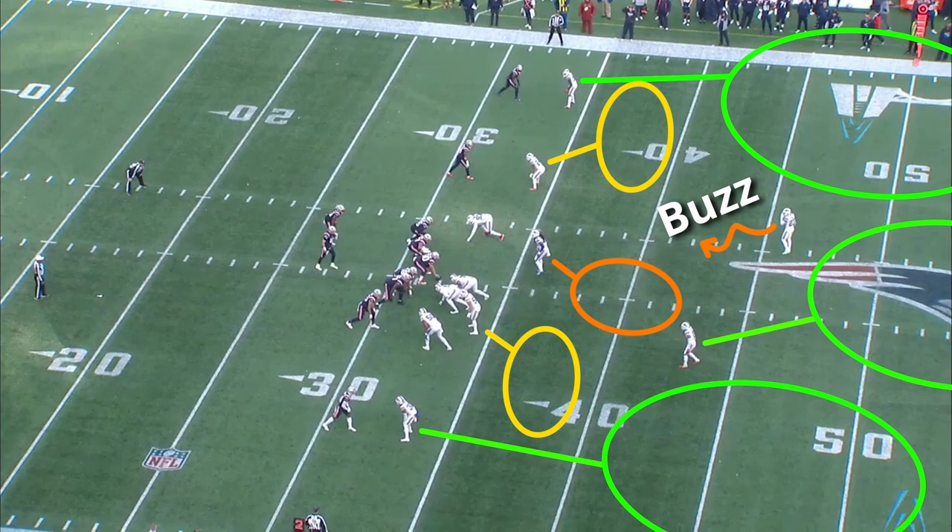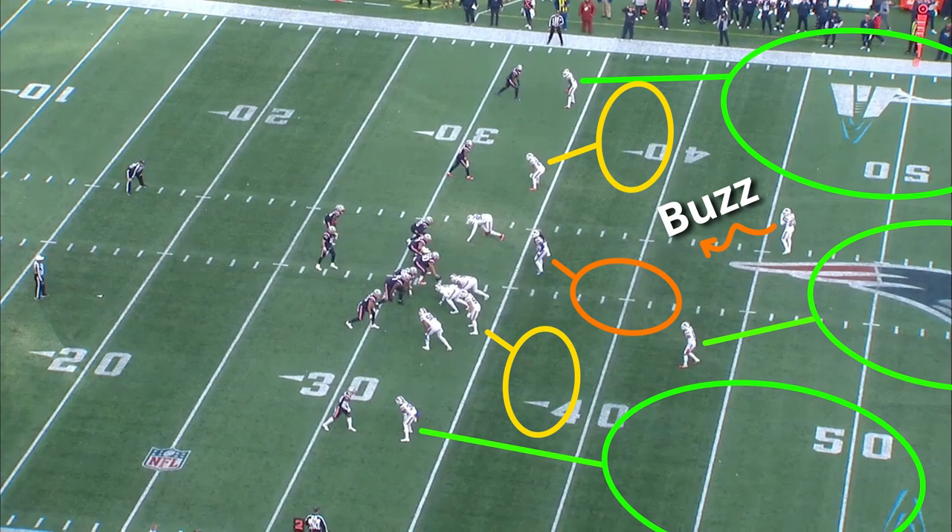Here, Hyde is the buzz player rotating down into the hook zone. Buffalo is disguising this as cover two man with the corners all aligned squared at the receivers.